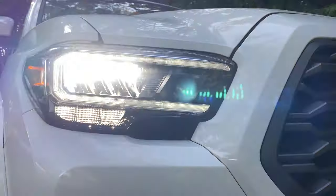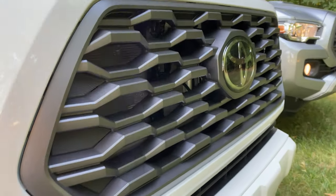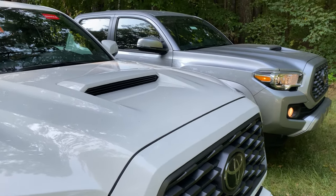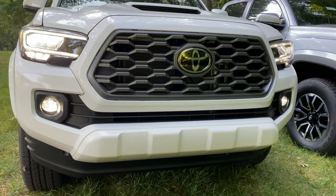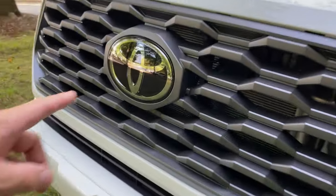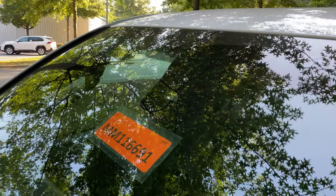Here's our dark gray three-dimensional grille that you see on all Tacoma Sports, along with the hood scoop. You can see the silver sky hood scoop as well. There's a color-keyed bumper, and Toyota Safety Sense on this one — you'll see radar technology and camera technology right here.